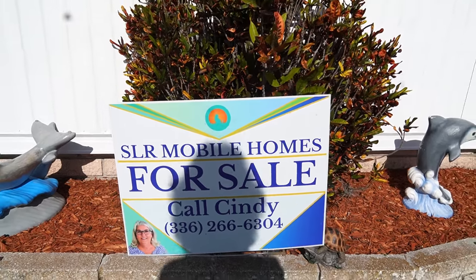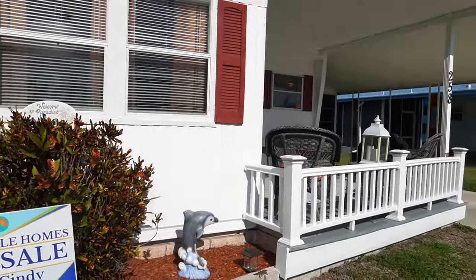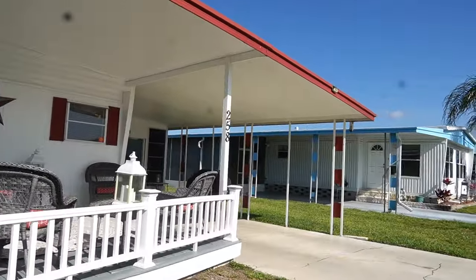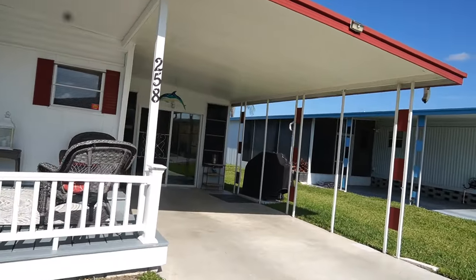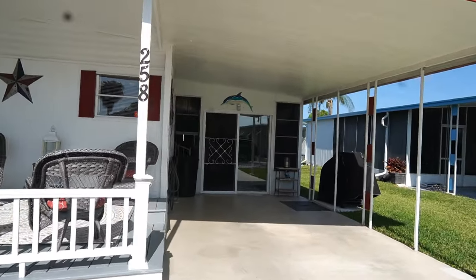You can give her a call, or if you're on your phone, you can tap on the headline and everything will drop down. This is a really cute two-bedroom, two-bath. It's listed for $89,900.